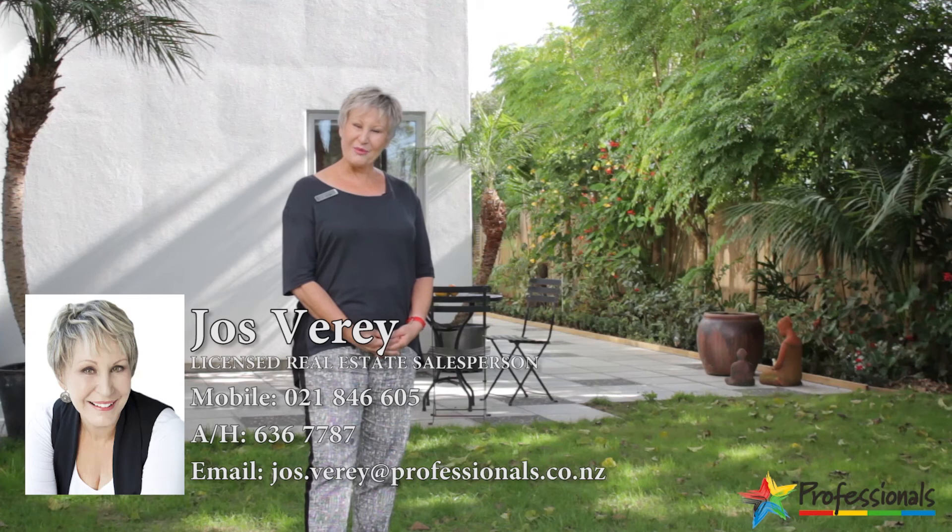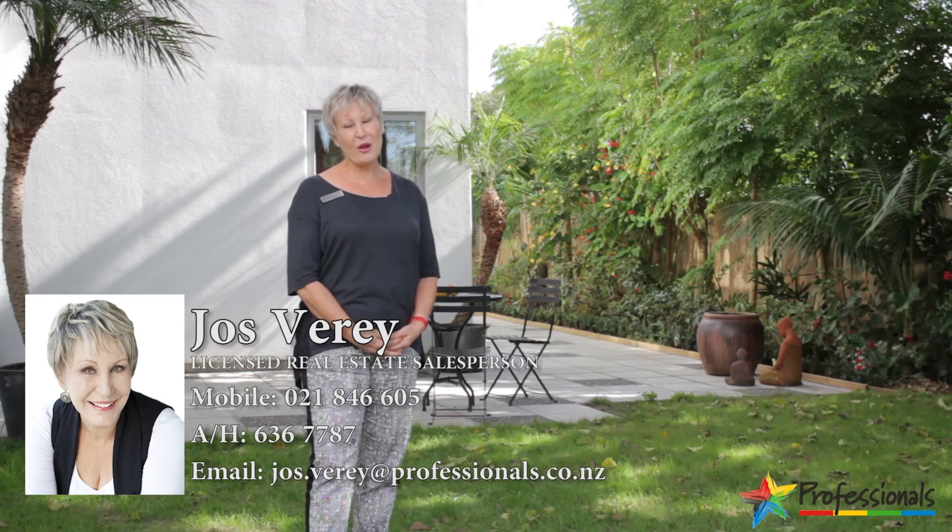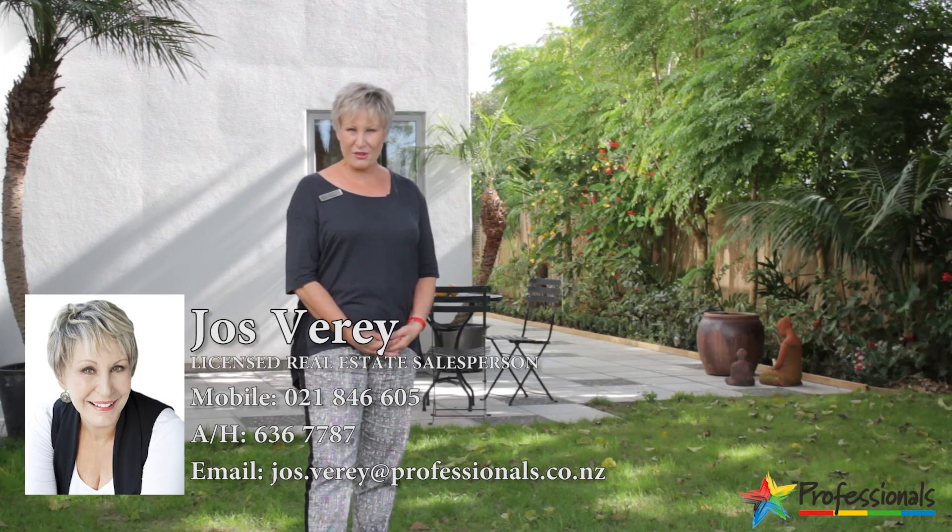Thank you for viewing this video. I look forward to seeing you at the open home Saturday and Sunday, 10.30 to 11, June 2021.